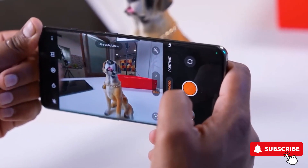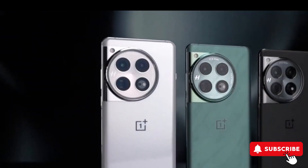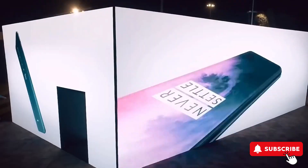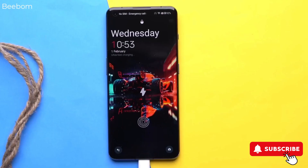Plus, there's a 32MP front camera for selfies. And don't forget the robust 5,400mAh battery, supporting both fast wireless charging and blazing fast 100W charging via USB-C.